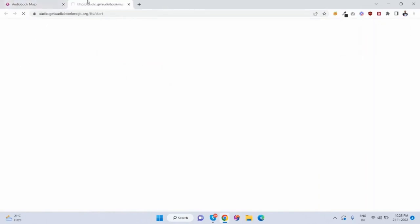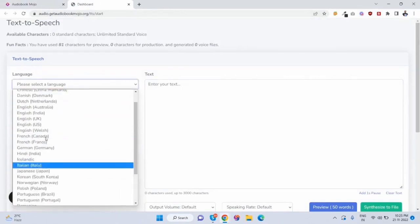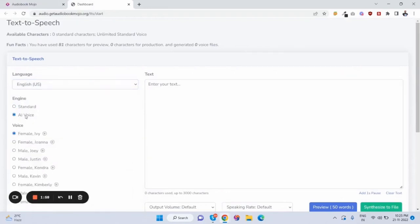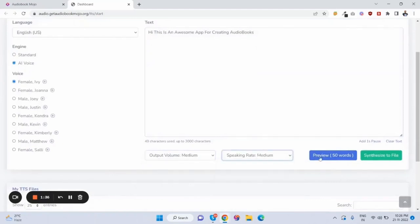The second part is the audio book. This is how customers can create an audio book in any language — there are so many languages available. If I select English US and create a voice, you can then select the voice medium and preview it.